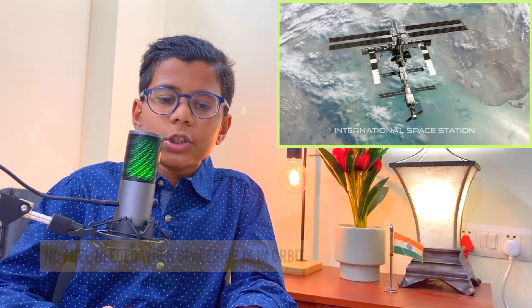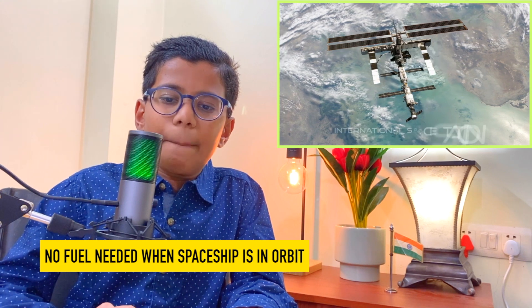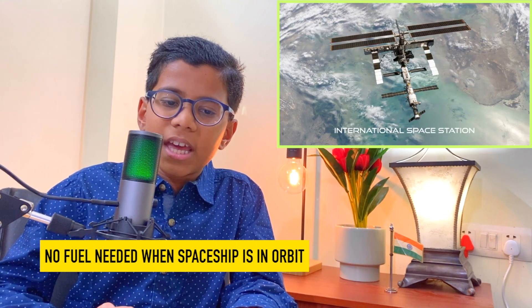What are orbits and why do we need them? We all know that cars consume fuel like petrol or diesel to travel. When the cars are parked and the engine is off, they do not consume any fuel. And generally, cars are parked at home or in some parking areas away from home. Very similar to that, rockets or spaceships consume fuel only during the flight.